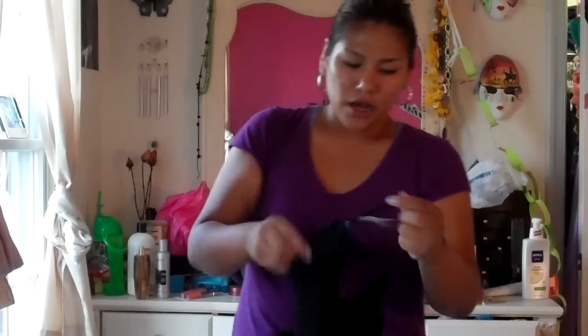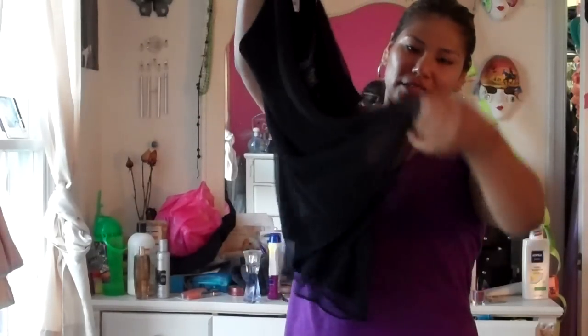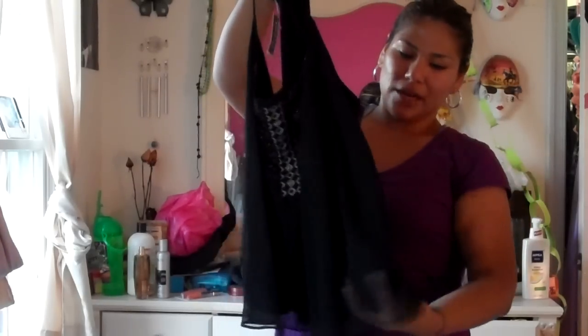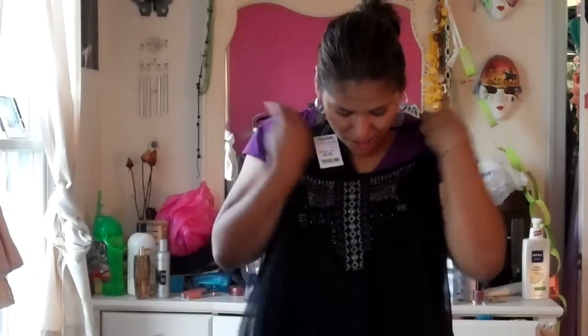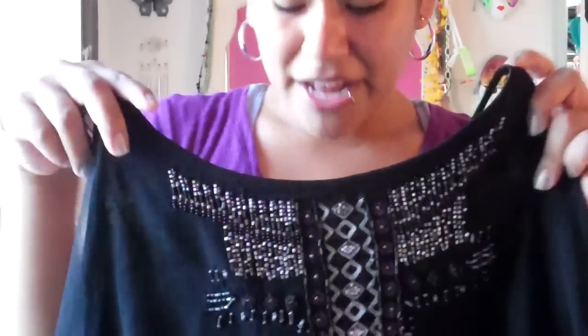I also got this shirt from Marshalls — I love it. It's a size large from American Eagle Outfitters. When I wear it it's really loose but it looks so cute. It's got this lacy thing underneath the sheer, with a loose tank top under. It's got pretty detailing — I didn't know American Eagle made stuff like this. It's a flowy gorgeous shirt and it was $9.99 — apparently it was $16 at American Eagle.